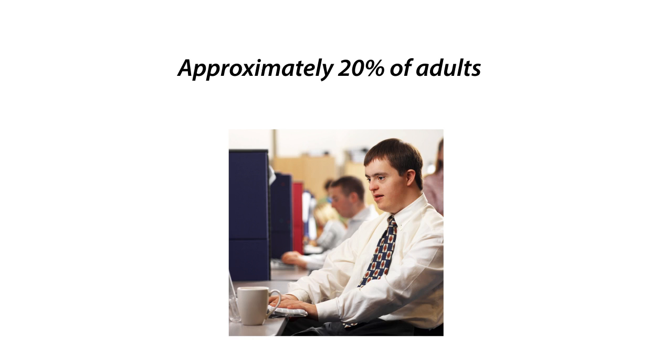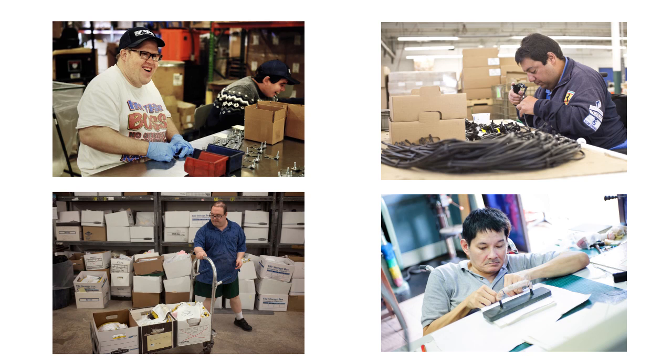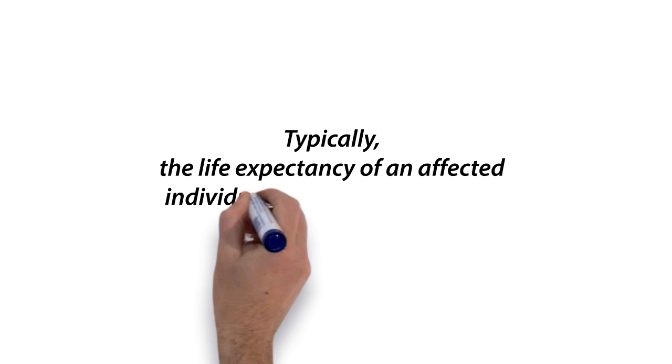However, many of these individuals require a sheltered work environment and assistance with financial matters. Typically, the life expectancy of an affected individual is around 50 to 60 years in more developed countries.